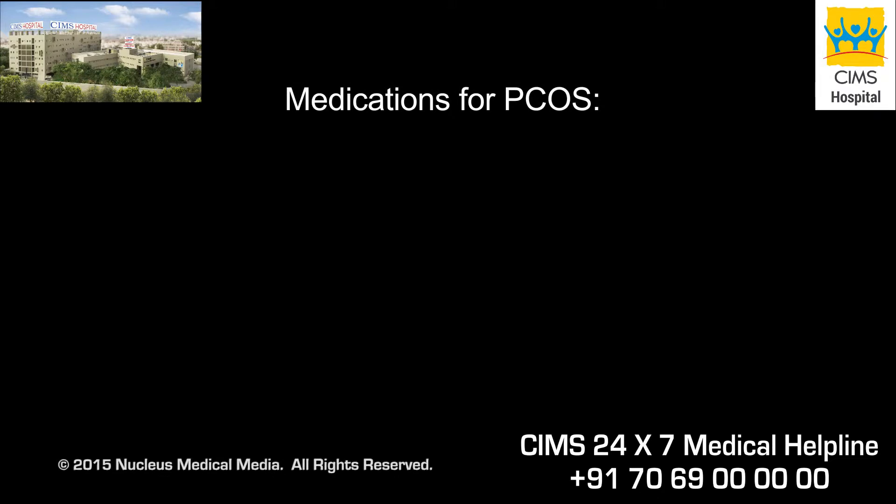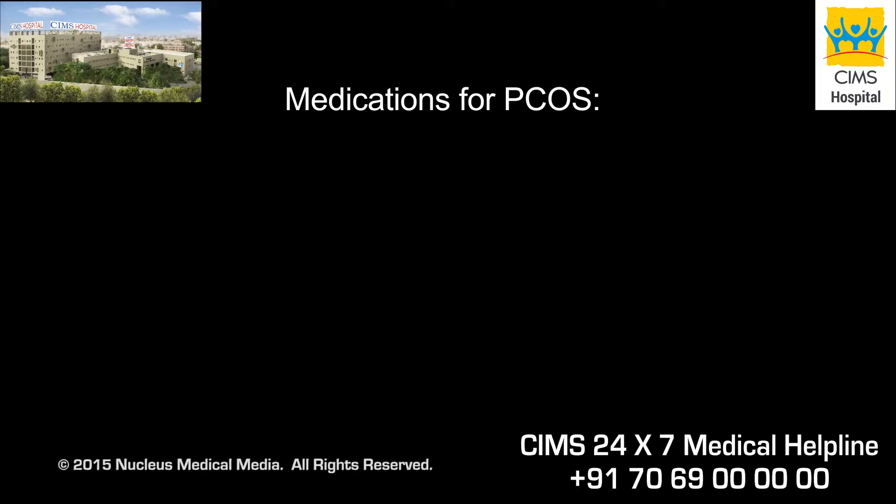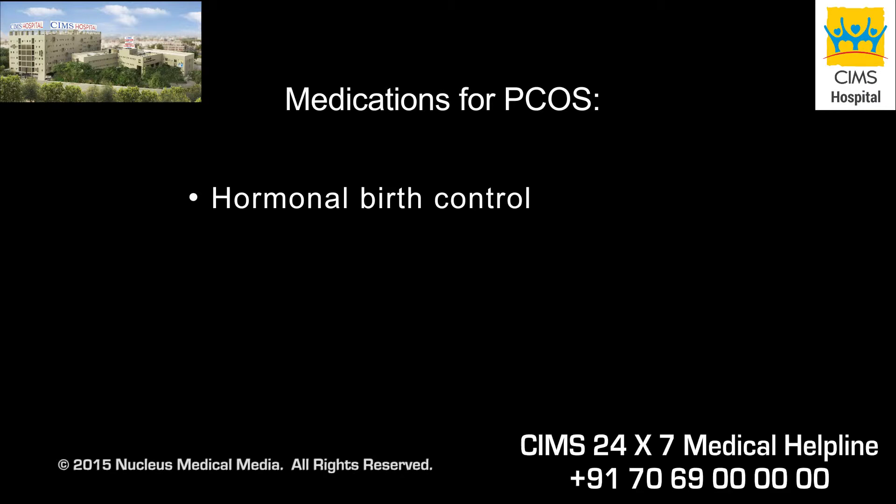Since there is no cure for polycystic ovary syndrome, your doctor may recommend one or more medications to treat your symptoms, such as hormonal birth control, which, while preventing pregnancy, also regulates your menstrual cycle and reduces testosterone production in your ovaries.